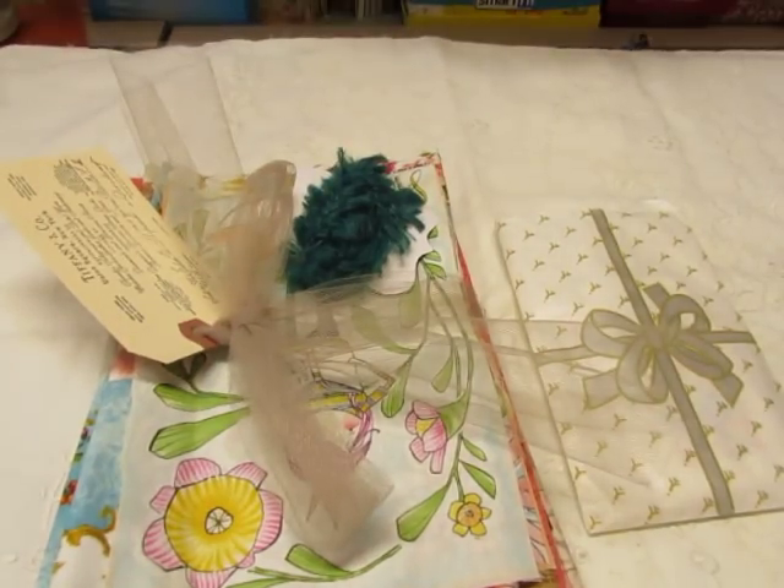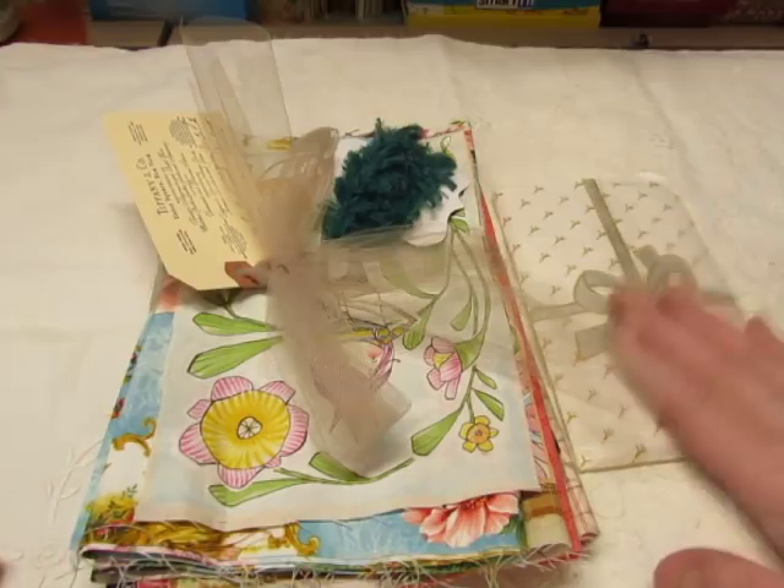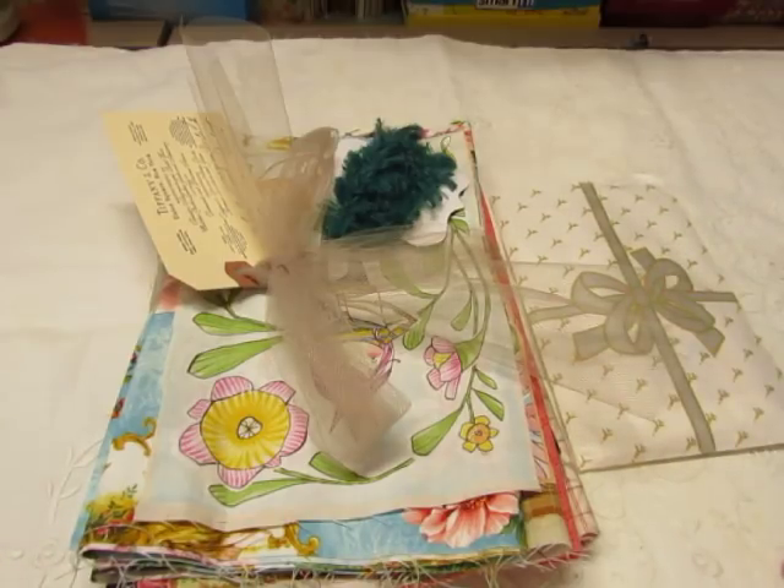I need milk, but more importantly, I need thread so I can keep working on my projects. Thread is more important than milk. So I want to get these things listed. I'm finally ready to list some vintage ephemera in my shop from my flea market trips so far this year.